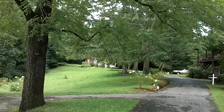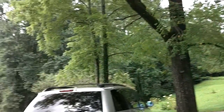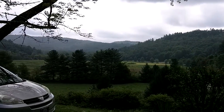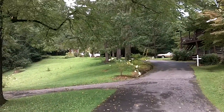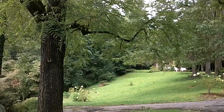Here we are at the Pines Country Inn. I believe it's Pisgah Forest, North Carolina. Here's some of the view. There's a house right there — that's one of the rentals up there. There's also one back in the woods.